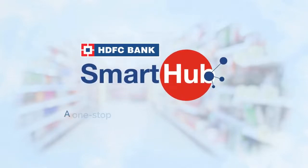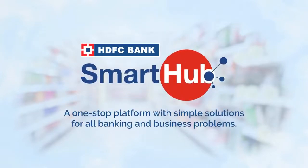HDFC Bank Smart Hub is a one-stop platform with simple solutions for all banking and business problems.